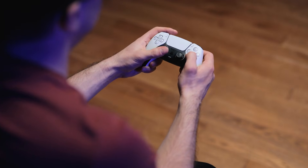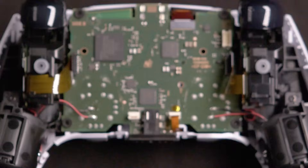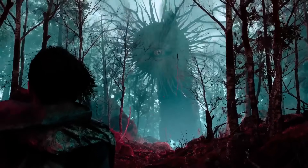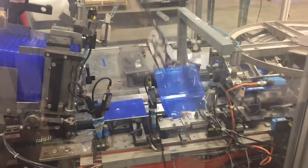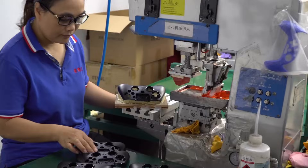We've all had those moments, sitting on the edge of our seats, controller in hand, immersed in the incredible world PlayStation has brought to life. But have you ever stopped to think about how these iconic gaming consoles came to be? Well, in this video we're going to dive deep behind the scenes to uncover the fascinating process of how PlayStation consoles are made.